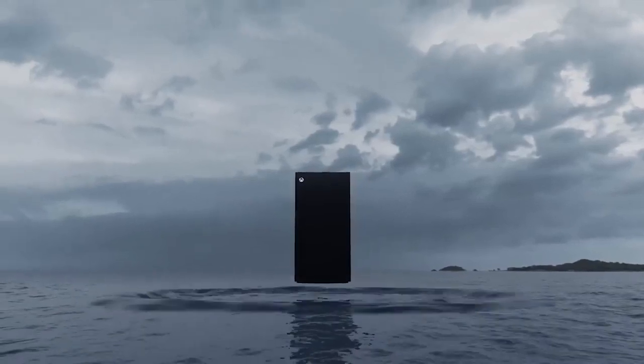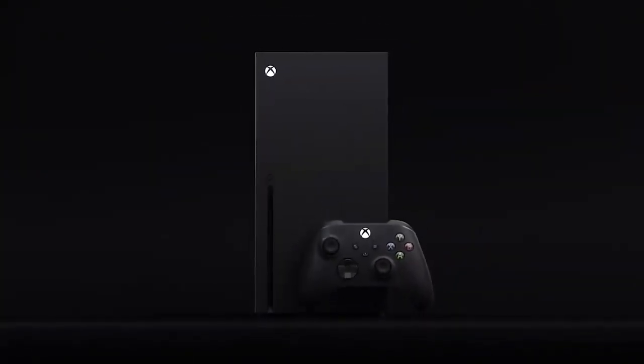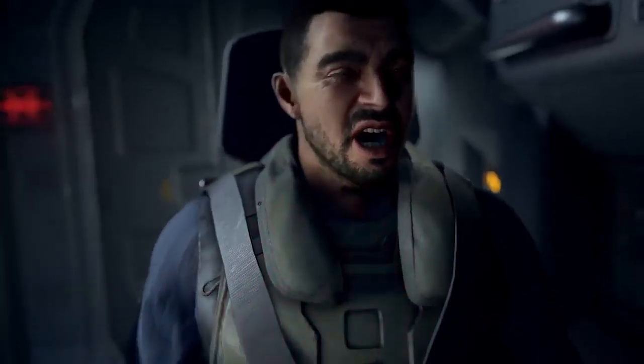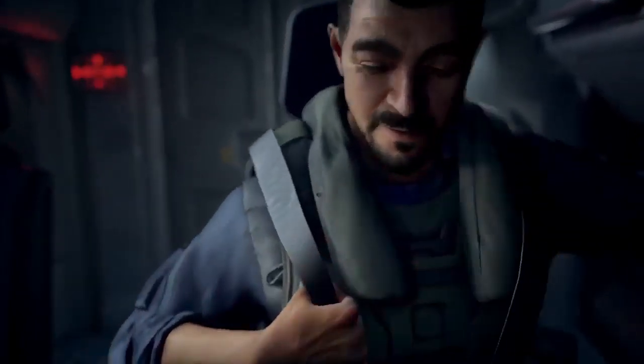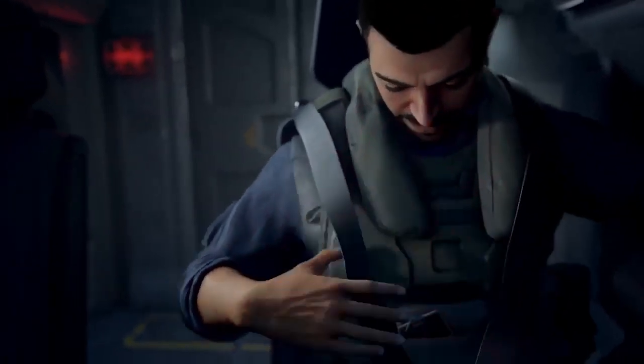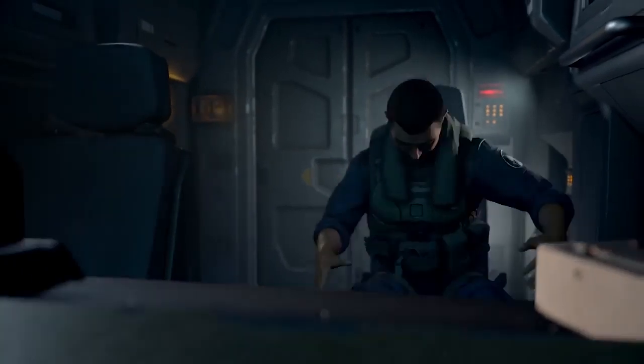So the Game Awards just happened, which is usually that yearly time where you get to announce all the good games and show off some cool things, as developers and publishers will do. And this time we got the brand new Xbox. We did know Project Scarlett is coming in 2020 — that's all we really knew about it. We knew some specs of generally what they want to accomplish: 120 frames, 8K resolution and things like that. And so we were always wondering, but we never had a chance to actually see what the Xbox actually looked like.